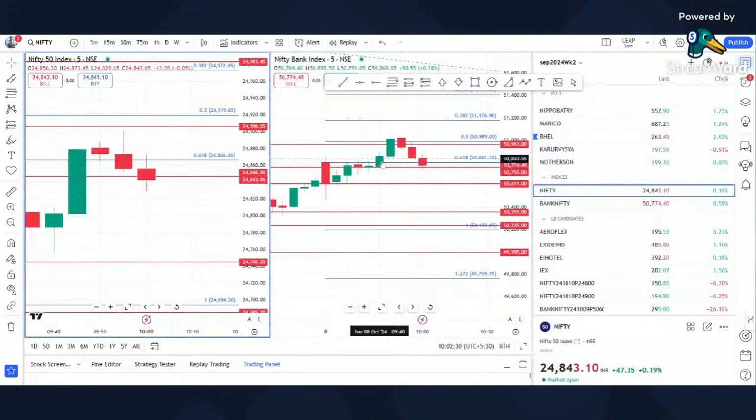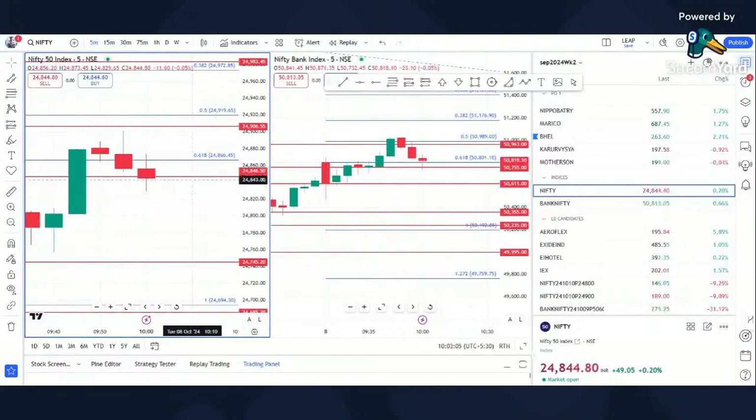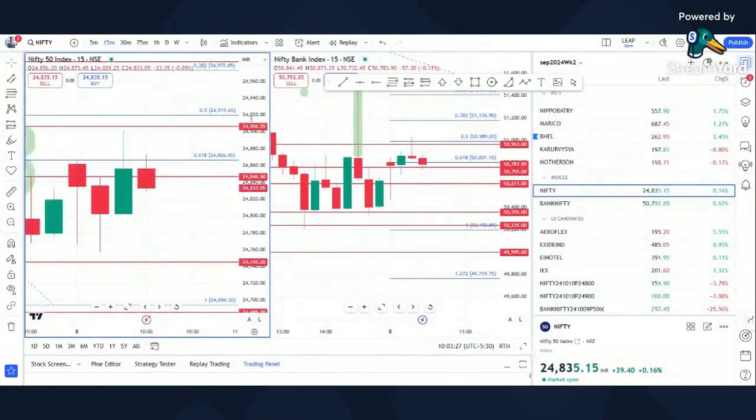Bank Nifty is at the morning support area — it should go to 57,360. We had a breakdown: 24,846 was resistance before — will it act as support now? We'll see. Similarly, 57,55 was the opening level — is it going to support there or not? I'm hoping for a big bearish red candle here which can break this low and give us 100 points.